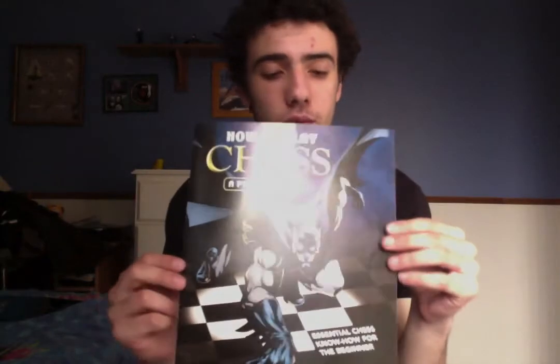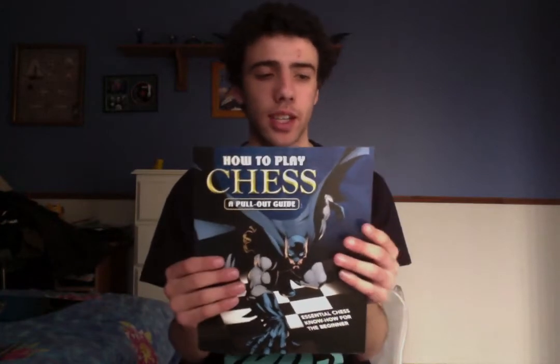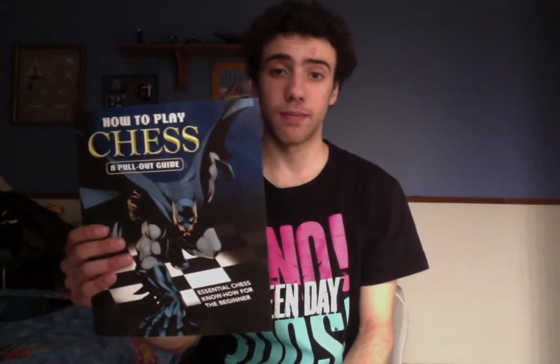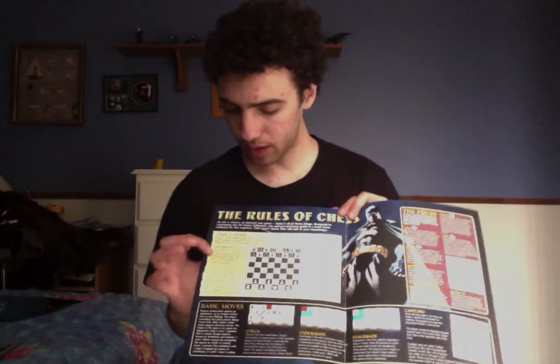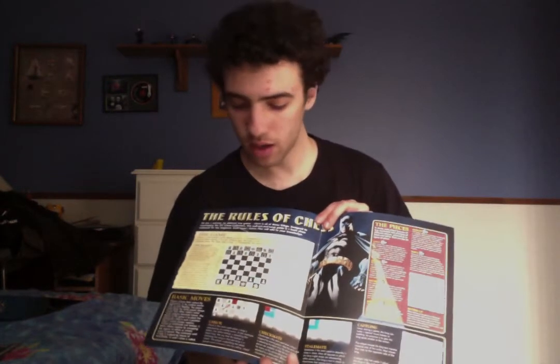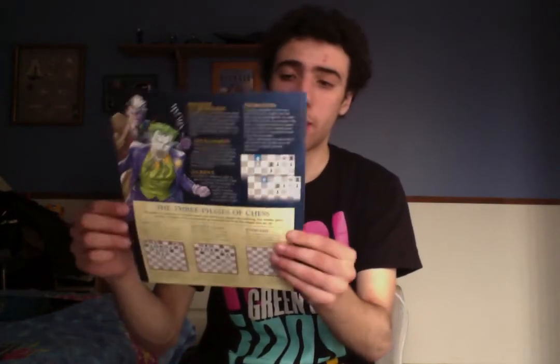The next thing you get is a how-to-play chess guide — essential chess know-how for the beginner — which is really handy if you're new to chess and want to learn the basics and build up your technique. I do have to apologise that my camera shows everything backwards, as they come up like a mirrored image. If we open it up, it covers how chess works, how the board works, the basic moves, the pieces, other moves, and the phases of the chess game.